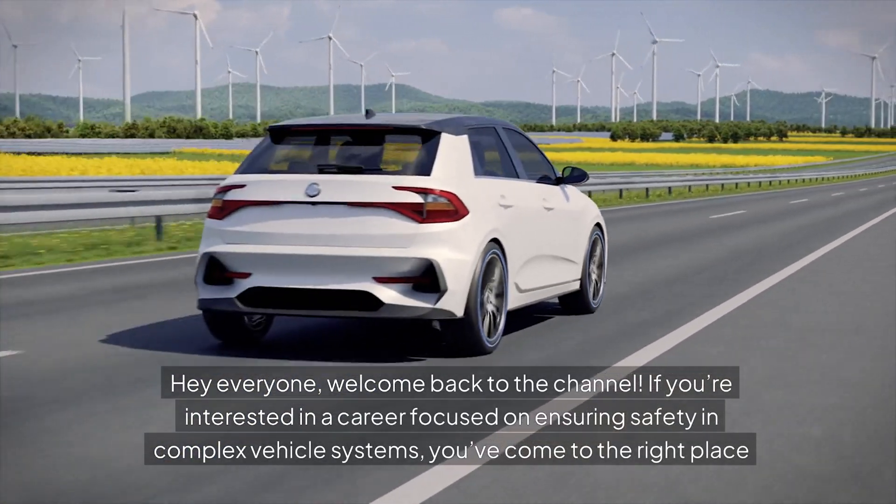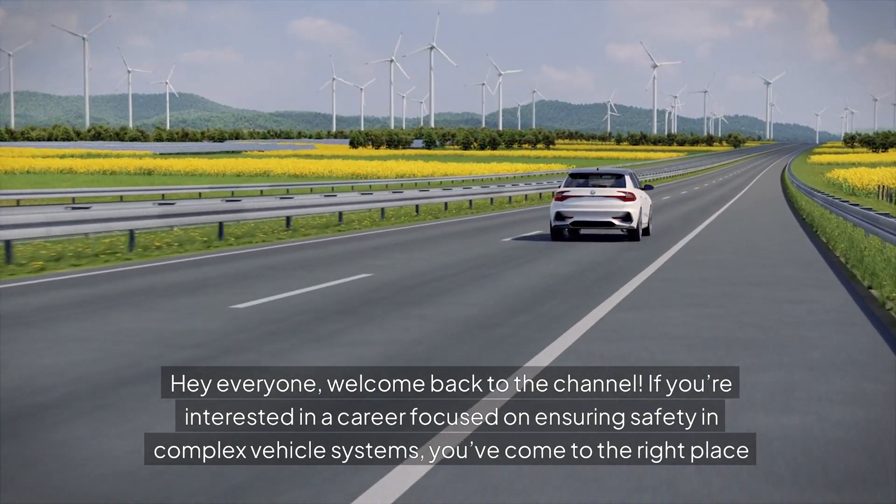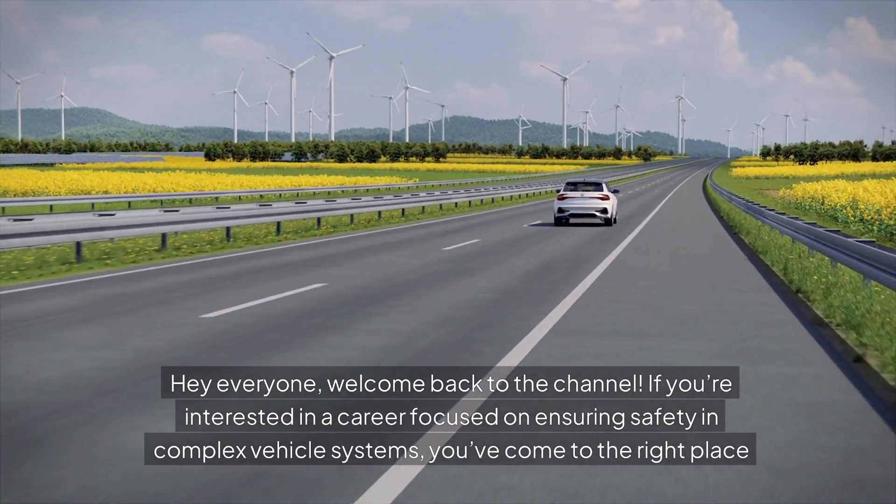Hey everyone, welcome back to the channel. If you're interested in a career focused on ensuring safety in complex vehicle systems, you've come to the right place.